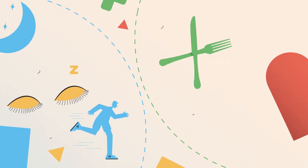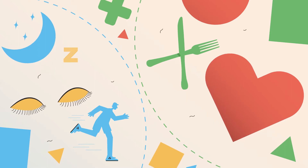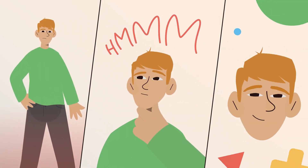This might sound incredibly obvious, but it's important to keep your testicles healthy, even if you're not planning to have children. But how can you tell if your testicles are normal and healthy? The only real answer is to practice, practice, practice.